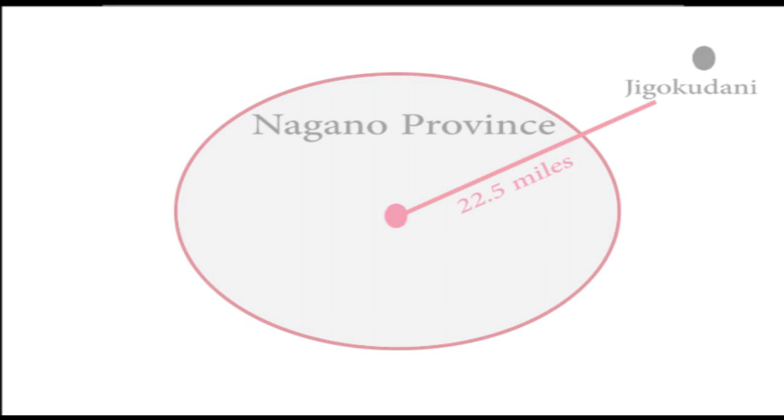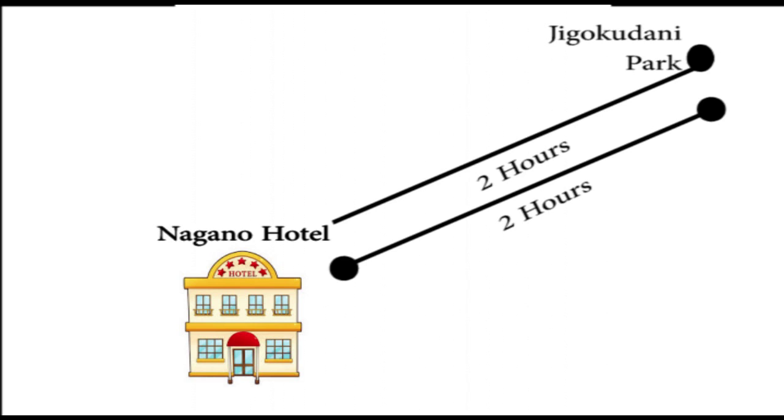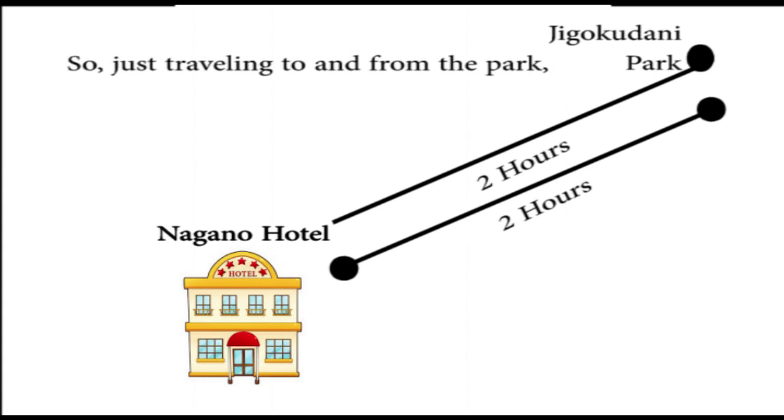You're going to have to factor in the necessary time to get there and back. Keep in mind that traveling from the city of Nagano all the way to Jigokudani Park is going to take about two hours to get there, then factor at least two hours to get back to your hotel. You'll probably want to stop and get something to eat on the way back, so just traveling to and from the park, factor at least four hours of your schedule for the day.